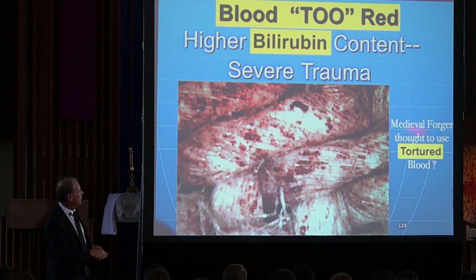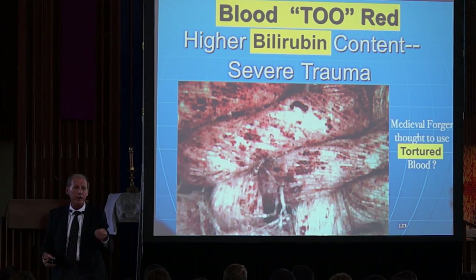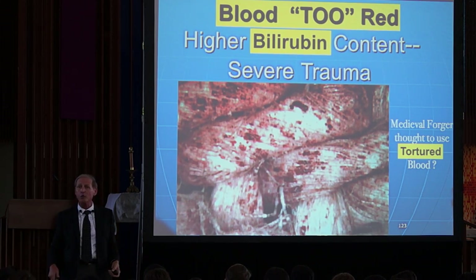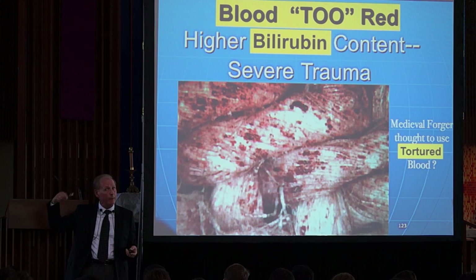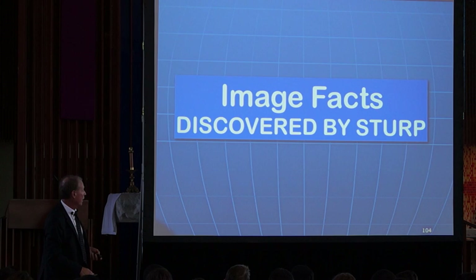So now we have a medieval forger who had to do all the things I just told you about — including putting pollen from the right place, but with no microscope. There wasn't a microscope for the next 400 years. And then the guy had to be so smart he had to know he needed to use tortured blood from a human — he couldn't just use a monkey. But you can see how these things are adding up. These are impossible things for somebody in the year 1500 to do.